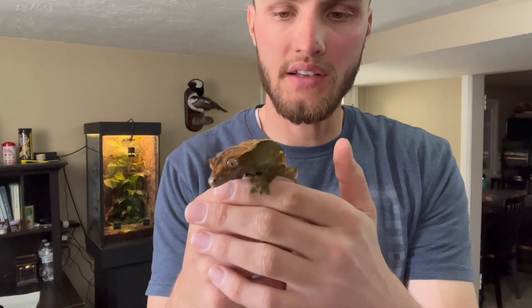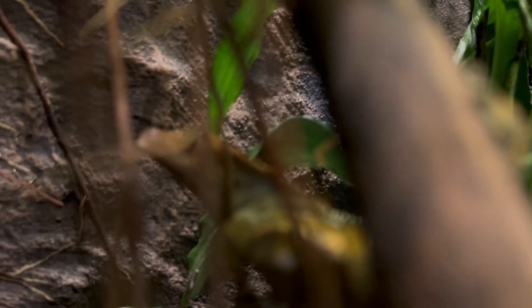One of the biggest things to know when you get a crested gecko is they live up to 15 to 20 years, so it is a longer-term commitment than a lot of reptiles, but they are pretty easy to keep.